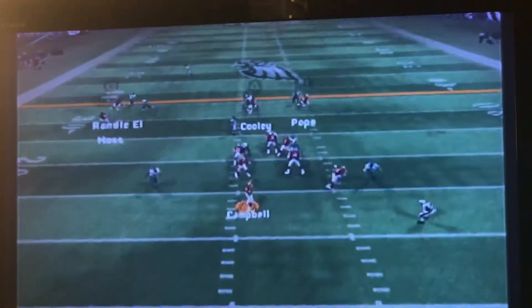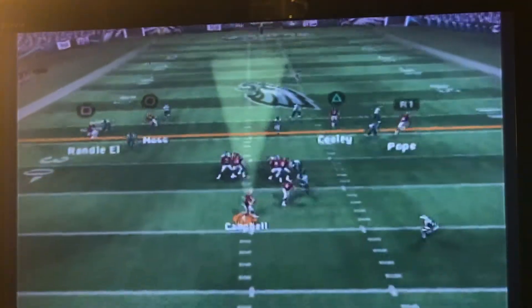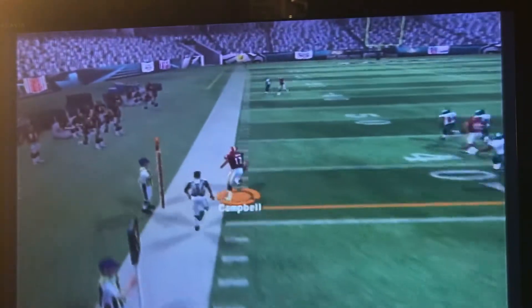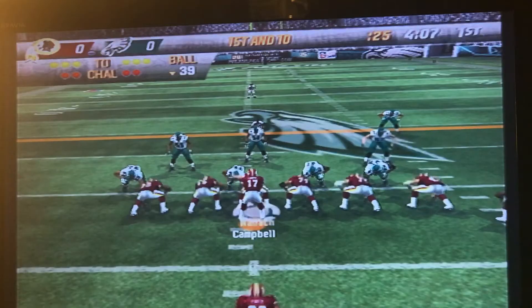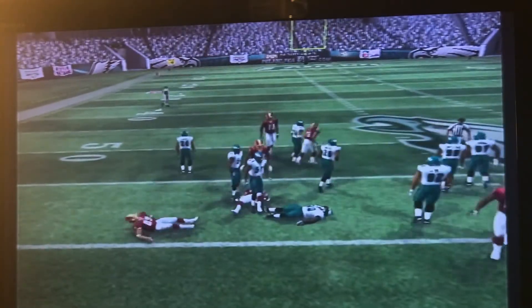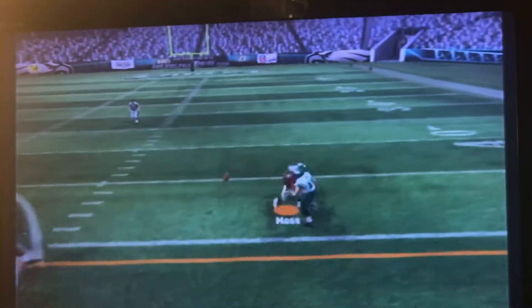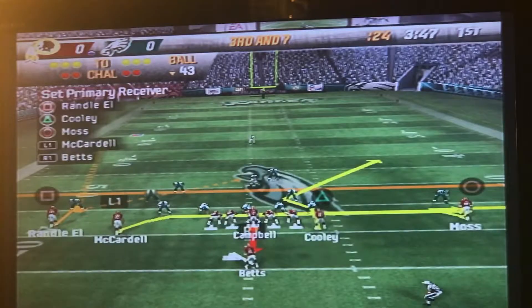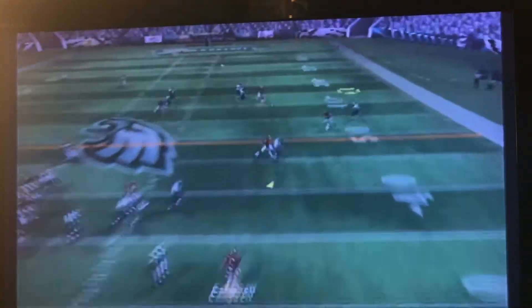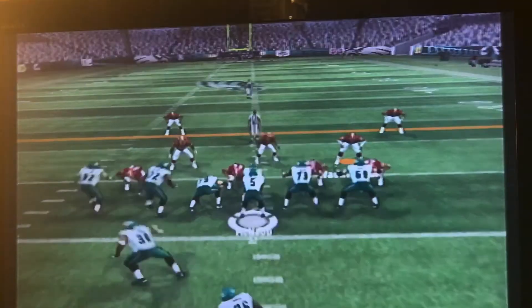First down, they shut down Clinton Portis. Second down, we find Santana. Now it's third down — Jason Campbell rolling to his left, takes off and gets the first down. We move the chains. First down and 10, we give it to Clinton Portis, gets a couple yards. Second down and 7, Jason Campbell looking, finds Santana but Santana takes a hit and drops the ball. Third down and 7, Campbell rolls right, looking for Chris Cooley — Cooley can't hang on either. We had to punt.